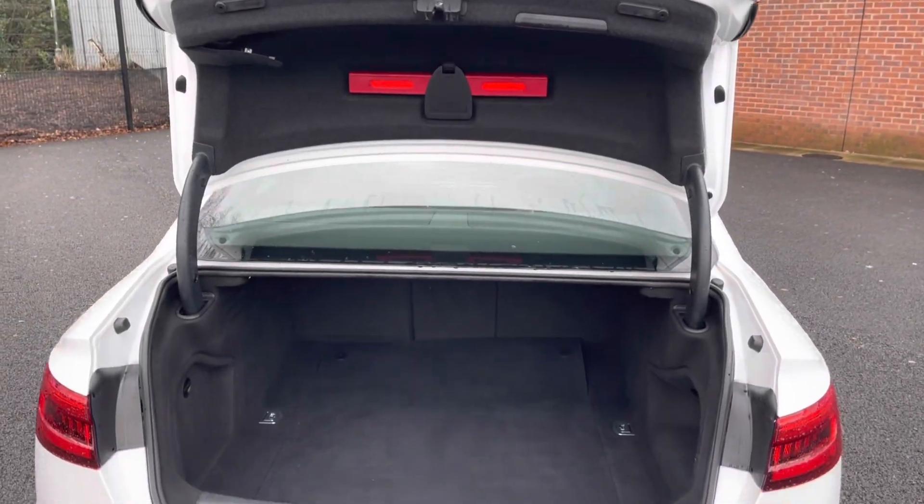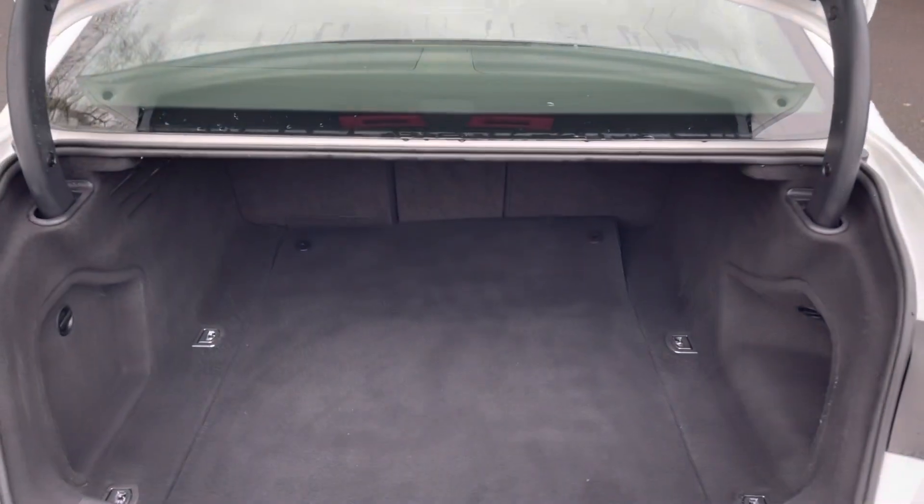Taking a look into the boot now, here you can see you do have a very spacious boot — enough space for multiple suitcases and all your weekly shopping.